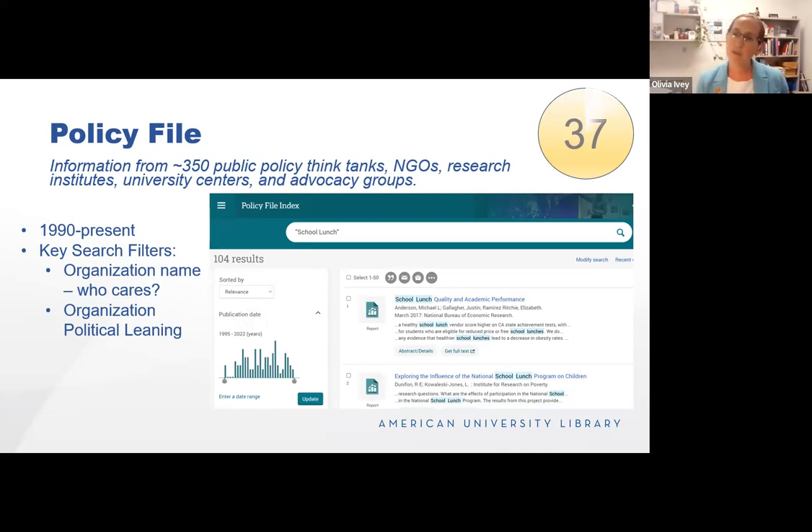Policy File — while the screenshot may look familiar if you know ProQuest databases, this is differentiated by its content. Here we have white papers and gray literature from think tanks and government organizations, NGOs, and research institutes from 1990 to the present. That's a valuable date range because these organizations often only have their most recent reports easily available online, so being able to get the scope of their work over time is really valuable. Two filters to note: one is the organizational name — especially helpful for novice researchers — and the other is organizational political leaning, which gives a sense of where the group sits on the left-right spectrum.